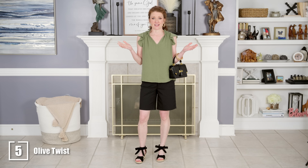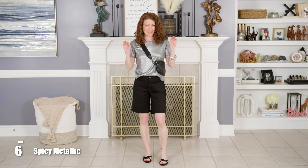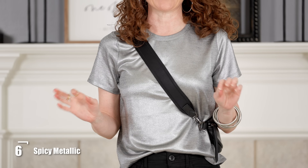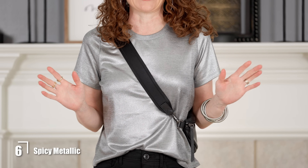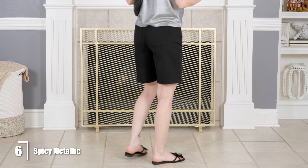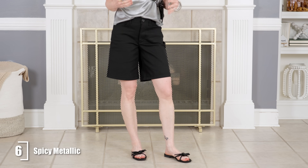Here's a very casual but updated version for your Bermuda shorts. I chose a metallic t-shirt — metallics are very big right now, and this one comes in lots of different colors. I kept a black shoe: a cute little bow flat sandal, though you could do a sneaker instead. I have silver earrings on as well.